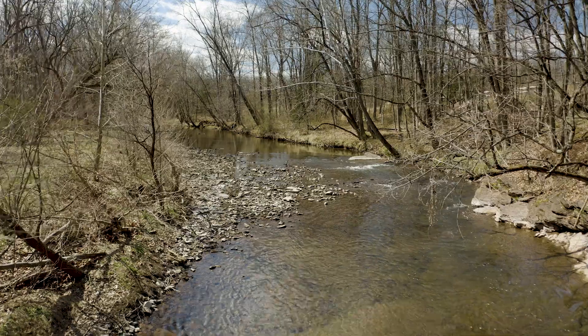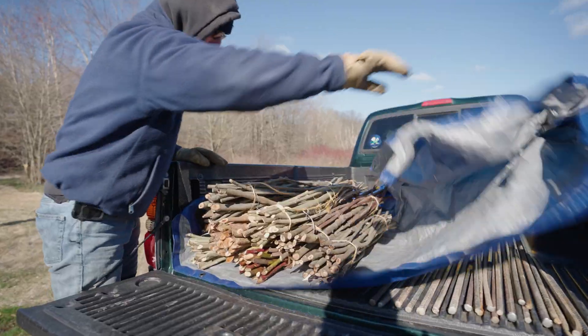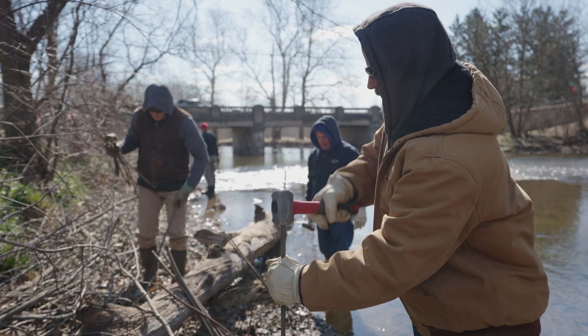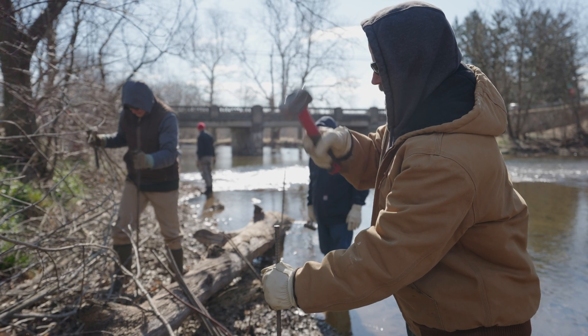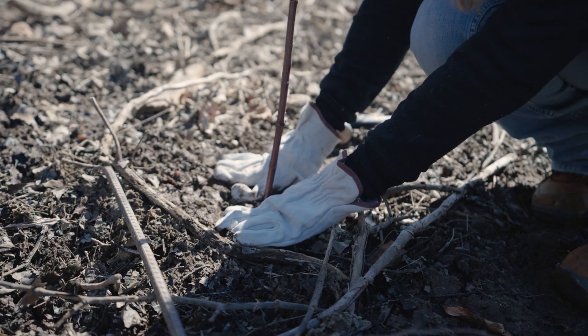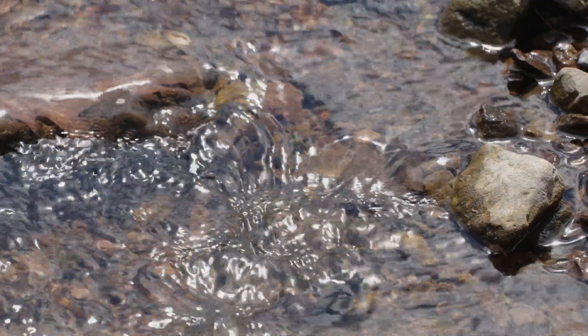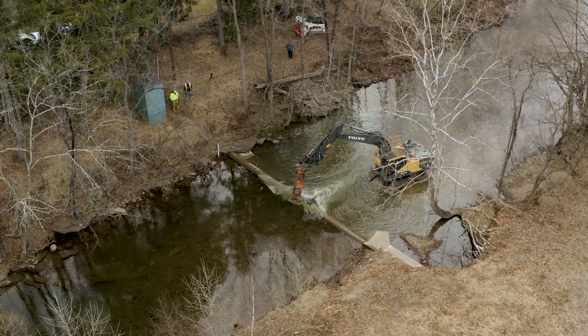We decided that it would be a benefit not only to our operations but to the surrounding environment. We'll be working with Trout Unlimited and other community organizations to stabilize the stream bank, plant trees, and seed the area with native species, because we want to maintain this beautiful wetland habitat just adjacent to the site. This area will become more of a resource to the community and really make it more beautiful.